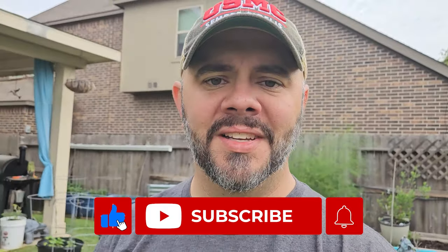All right everybody, I hope you all enjoyed this video. I hope you got something out of it and learned something. If you did, do me a favor — share the video, like the video, and subscribe to this channel if you haven't done so already. Until next time, everyone, take care. God bless. I'll talk to you all again real soon. Bye.